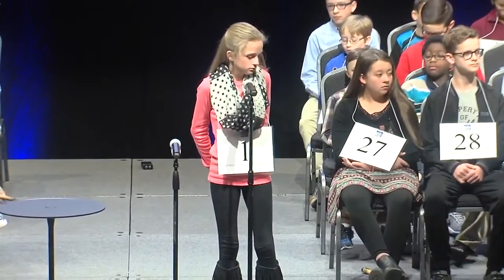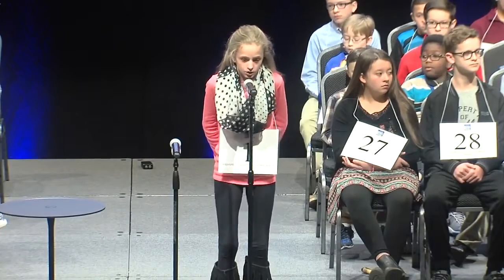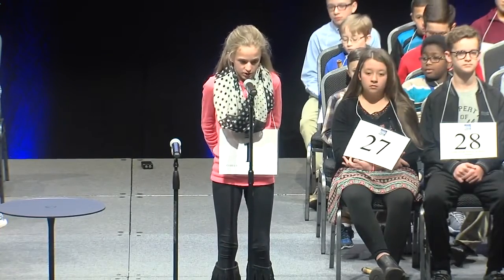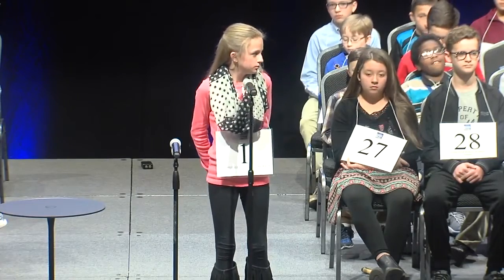Our first word today is shampoo. Shampoo. S-H-A-M-P-O-O. Shampoo. That is correct.